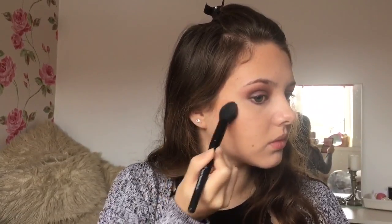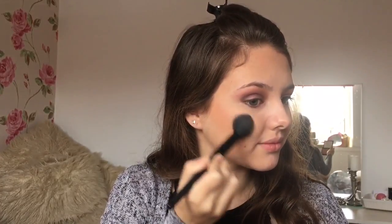GG was wearing a pretty pink blush shade, so I'm adding one that has a bit of shimmer in it to keep the face nice and glowy.